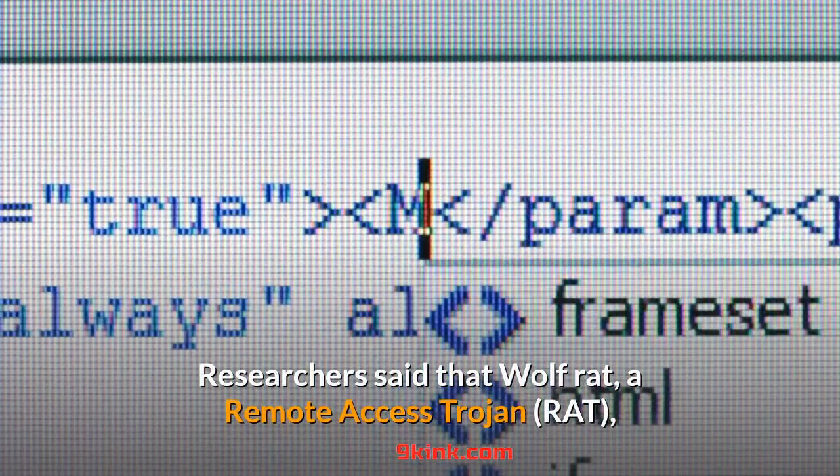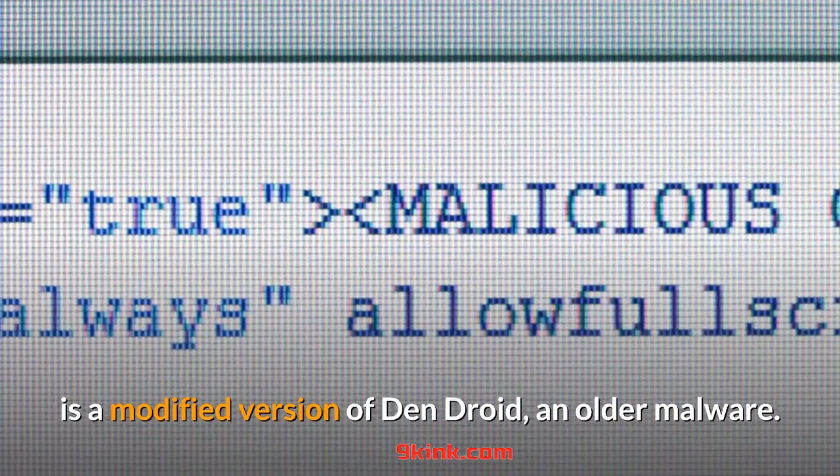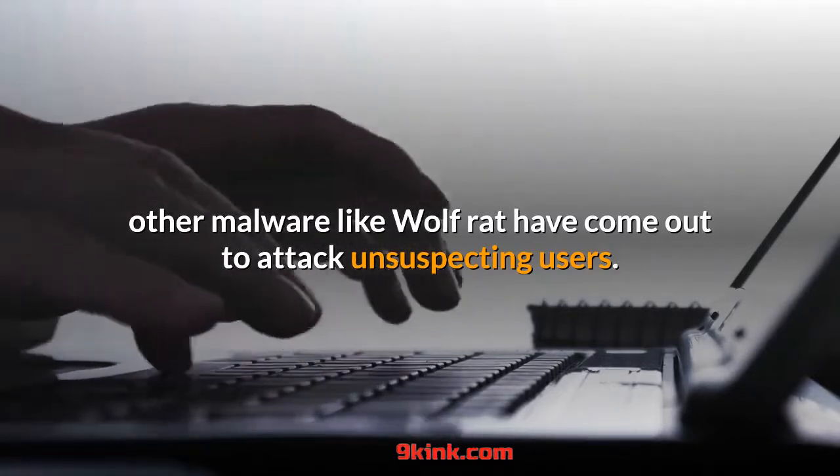Researchers said that Wolf Rat, a remote-access Trojan, is a modified version of Dendroid, an older malware. Dendroid's source code was leaked in 2015, and since then other malware like Wolf Rat have come out to attack unsuspecting users.